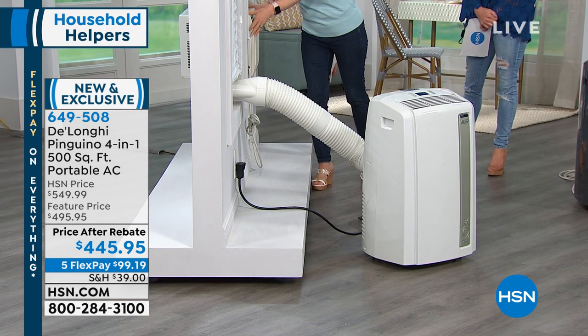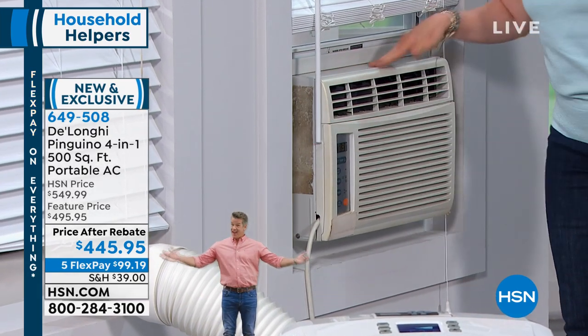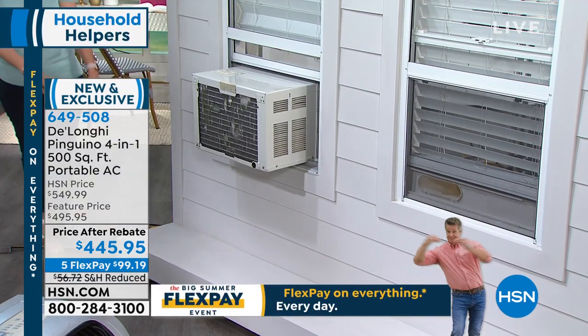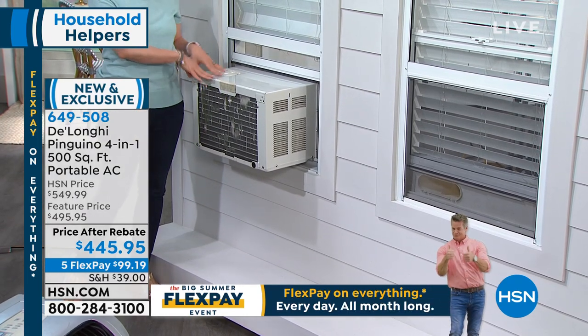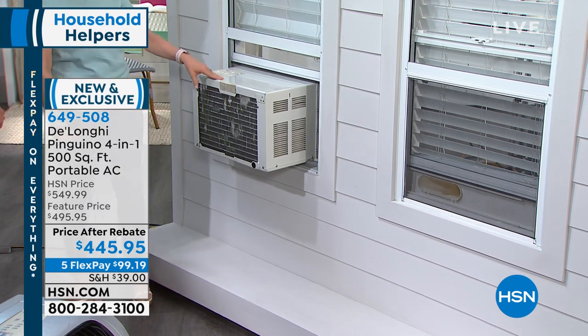These window units — we all know what they look like, especially from the outside. You have to screw them in. It takes two people. They're stuck right there. You have no functioning of the window. And on the outside — talk about an eyesore — this big thing hangs over and it drips. It's loud. Your neighbors see it.